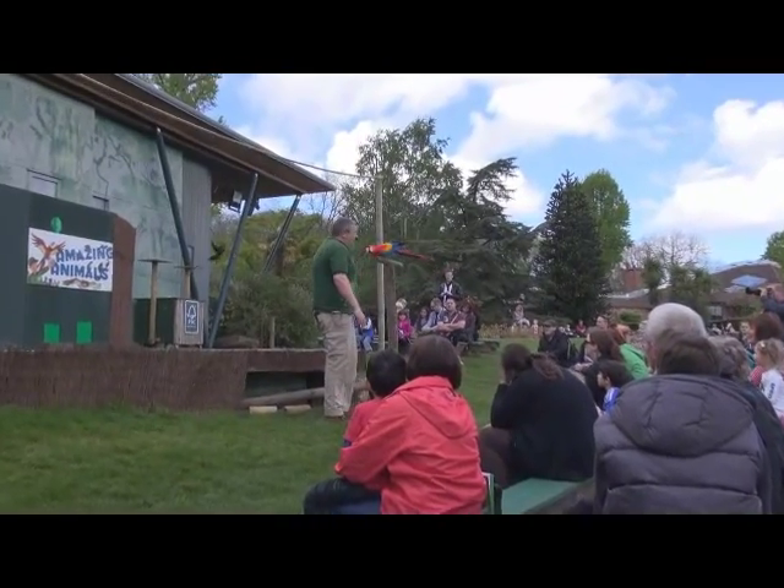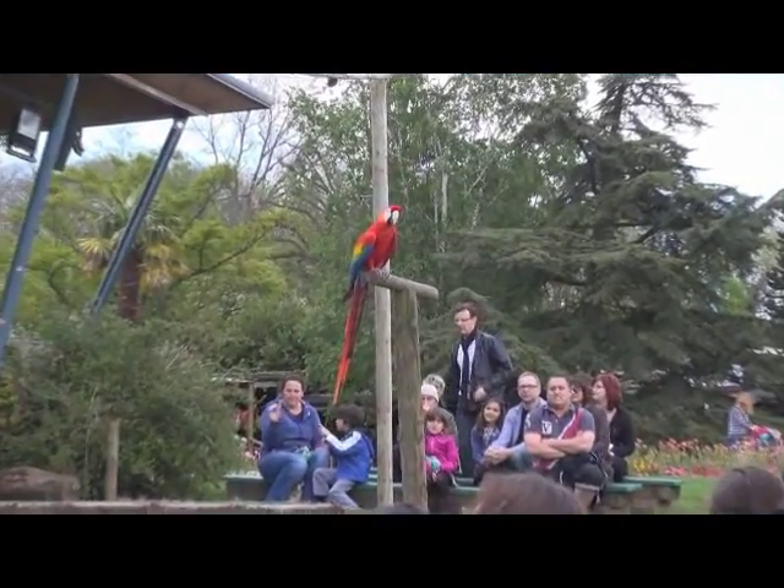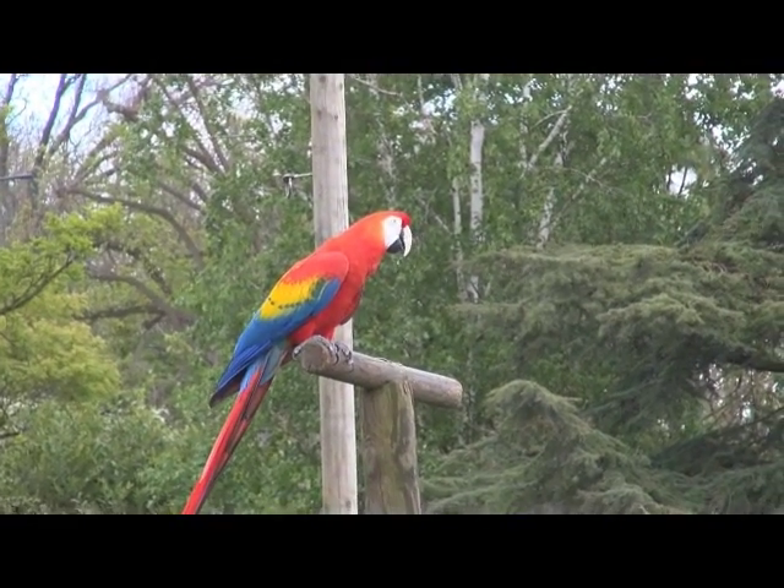Big parrots like Rio here are not particularly good flyers. But where he comes from — the South American rainforest — it's not ideal to be shaped like him to fly inside the forest.